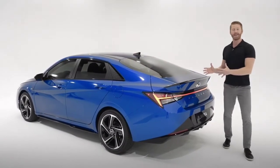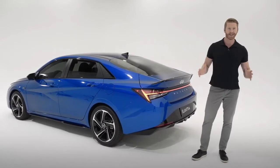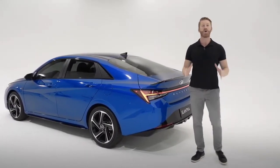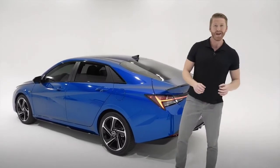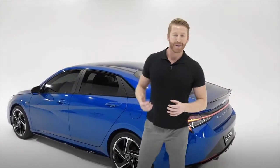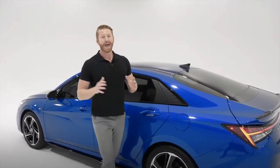We've seen how the Elantra N-Line stands out with its sporty styling and design. Now let's look at the performance capabilities that make this car so much fun to drive. You're going to get an independent multi-link rear suspension system that increases stiffness for optimal gripping performance, as well as drive mode select.